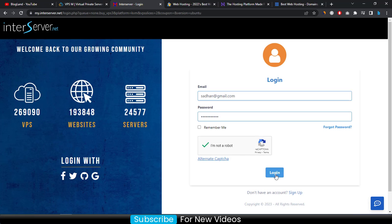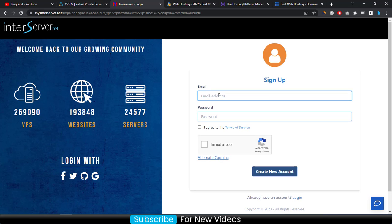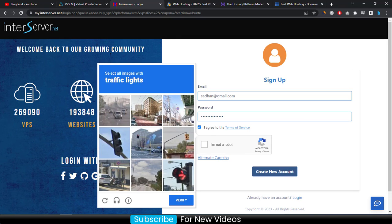Click on 'Login' if you already have an account, otherwise click on 'Sign Up' to create a new account. Enter your email address correctly, then enter your password and tick the checkbox and complete the CAPTCHA.